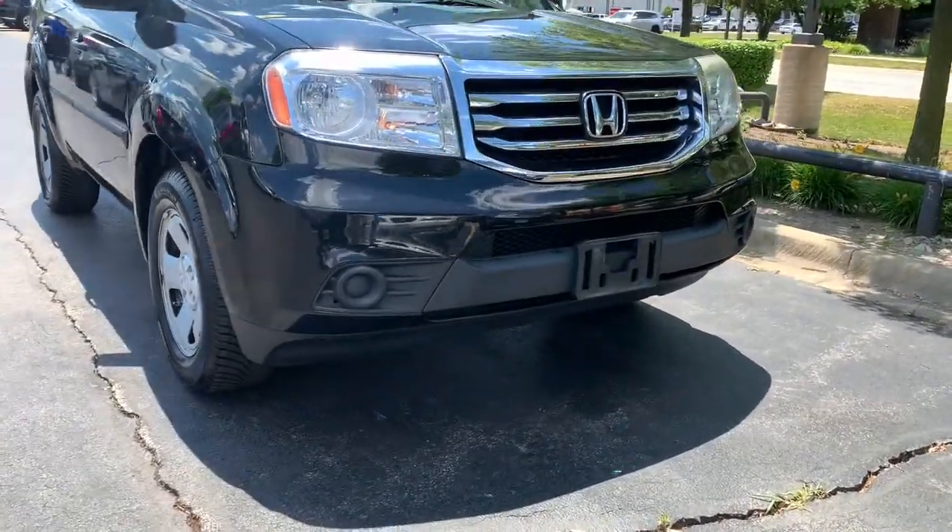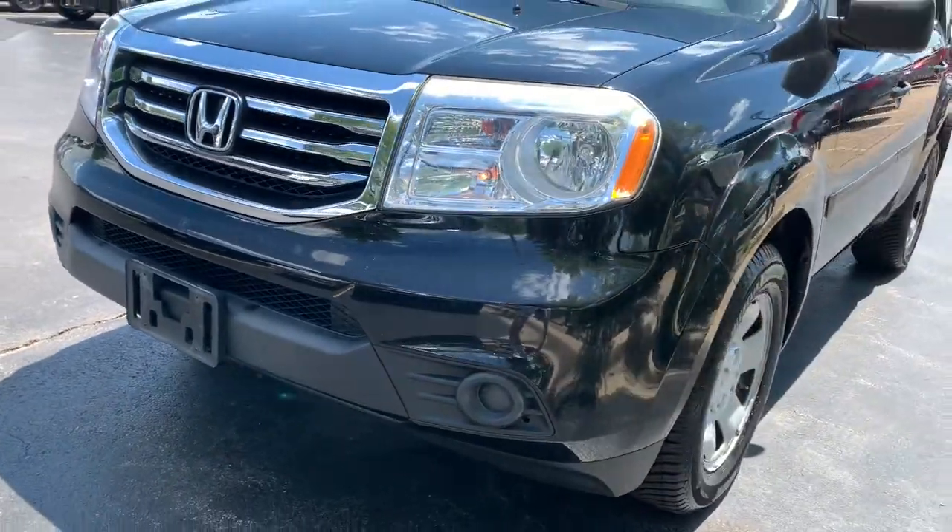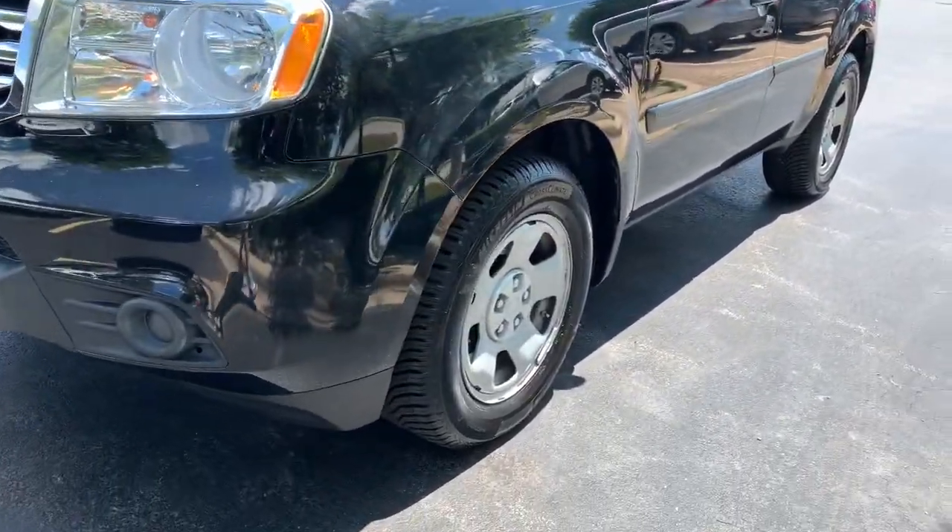Check out this 2013 Honda Pilot. This vehicle still has fewer than 150,000 miles on the clock, so it won't last long.